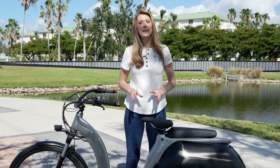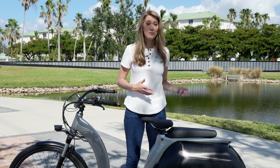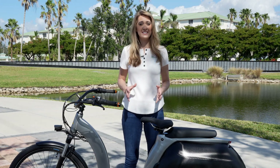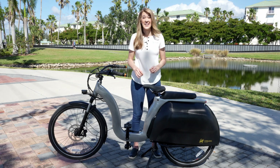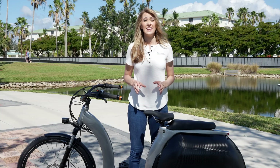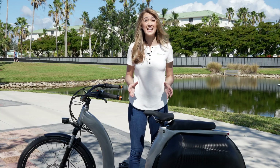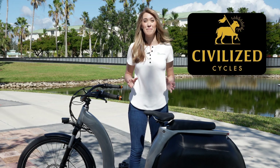When it comes to electric bikes, I usually feature ones that are recreational bikes that are accessible and affordable to a wide audience. But this bike in front of me has a price tag of nearly $7,000. It's unlike any other e-bike that I've ridden or reviewed — it is actually designed to replace your second car. This here is the Civilized Cycles Model 1.